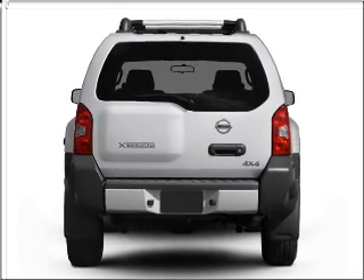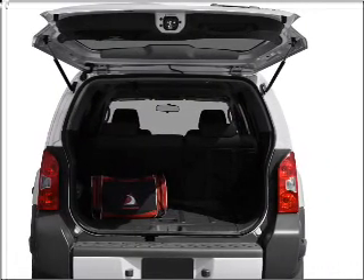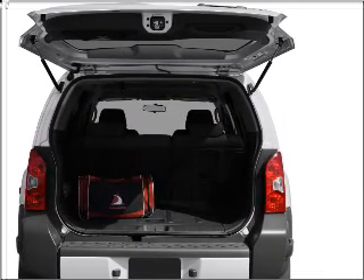With a solid six-cylinder engine connected to a smooth shifting transmission, the anti-lock braking system will help deliver you safely to your destination.